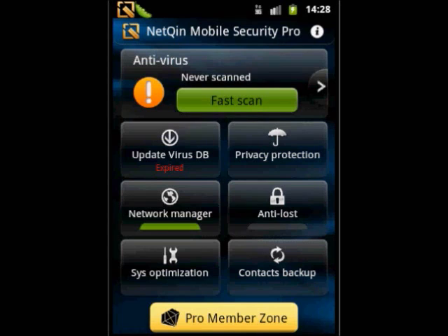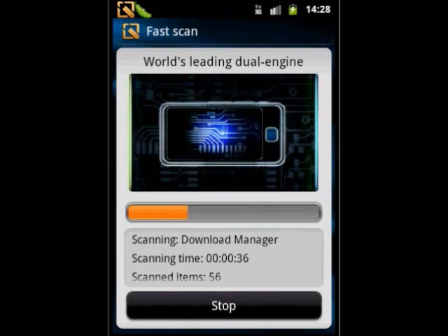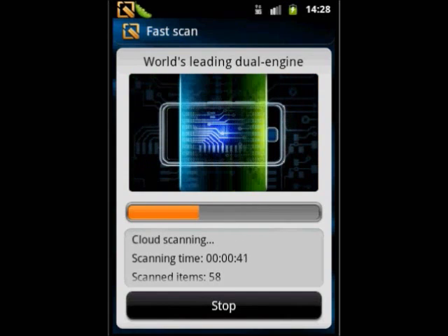The core scanning engine based on NetChin cloud security platform detects the newest security risks in real time, completely guards against the attack of over 4,000 viruses and clears all security threats in your mobile phone.